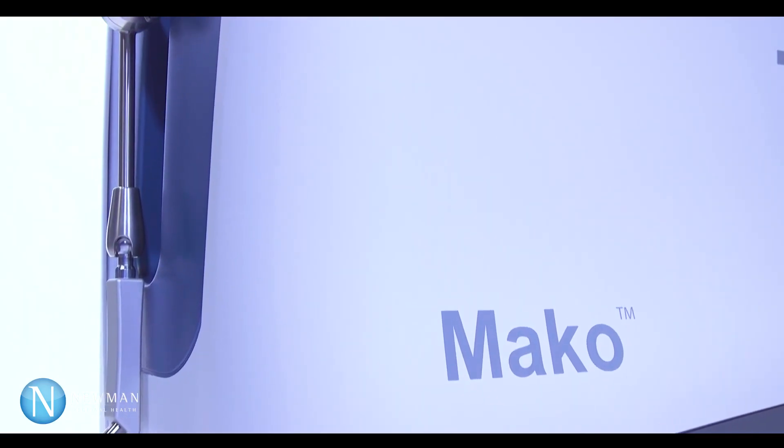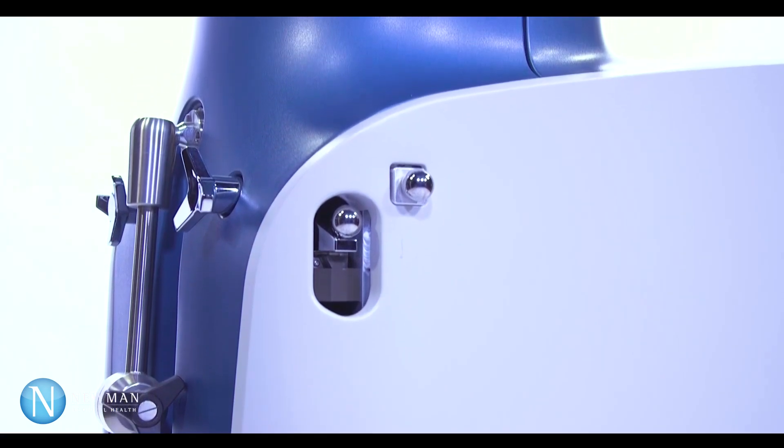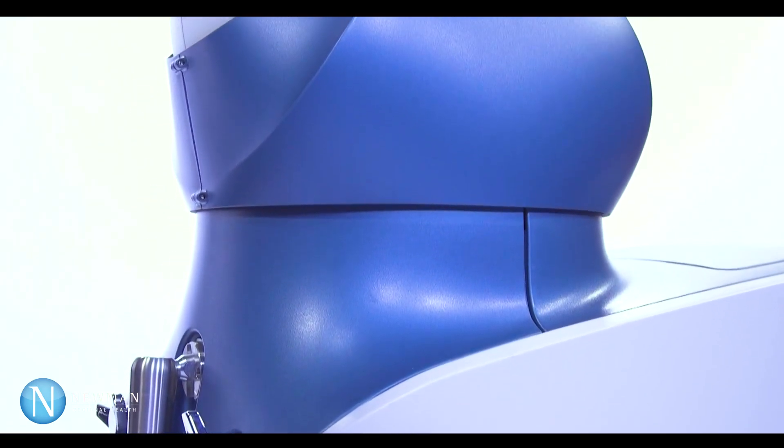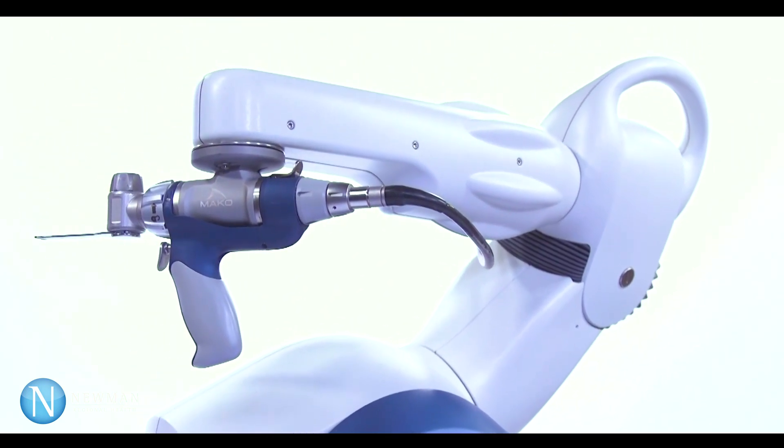The way that the Mako assisted knee replacement process works is that there is a CT scan that the patient obtains prior to surgery. CT images actually capture images through the hip as well as the ankle in order to judge the leg alignment and positioning.